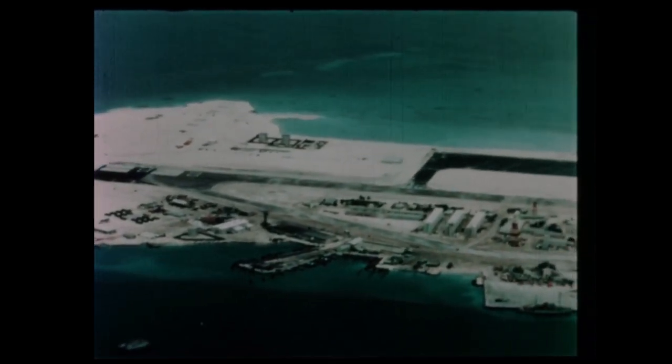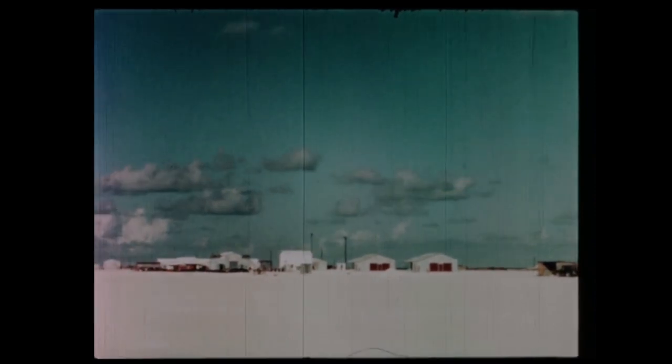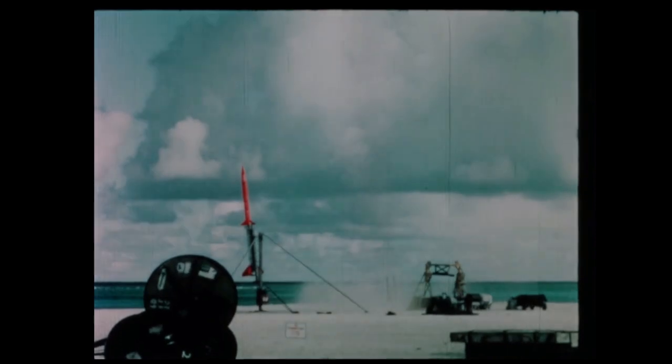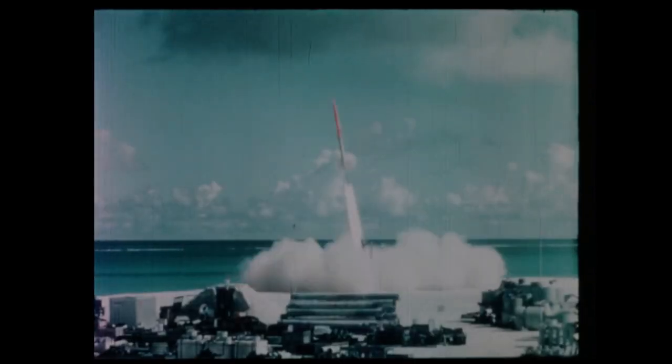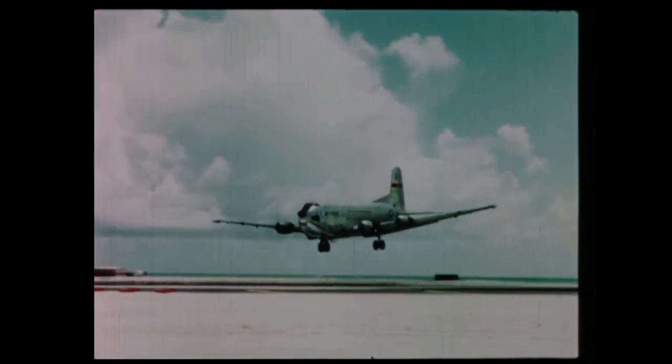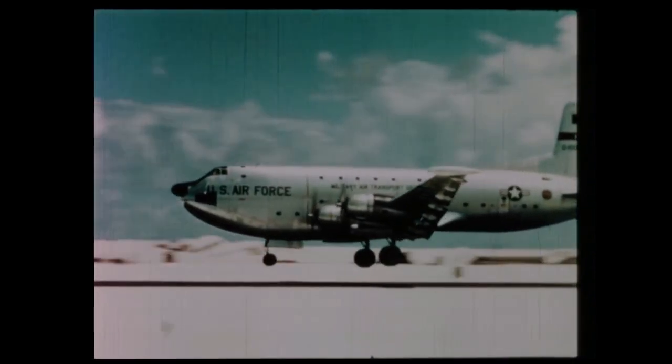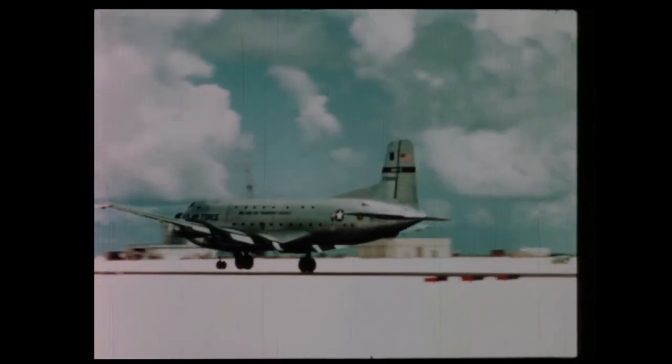Although the Johnston facility is set up primarily for nuclear testing readiness, the atoll's missile and rocket installations are currently available to other test agencies. Also, the convenient location of Johnston Island on the air route to Southeast Asia is being utilized by the Military Airlift Command for the refueling of its cargo aircraft, a measure which increases the load capacity of each plane.